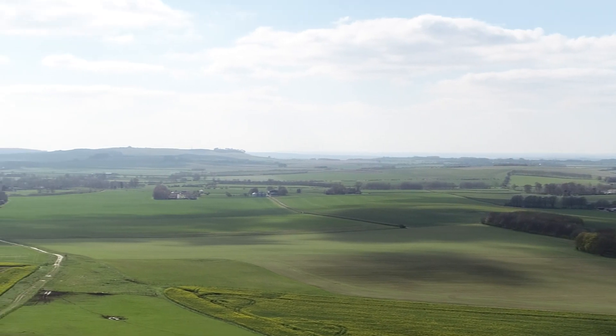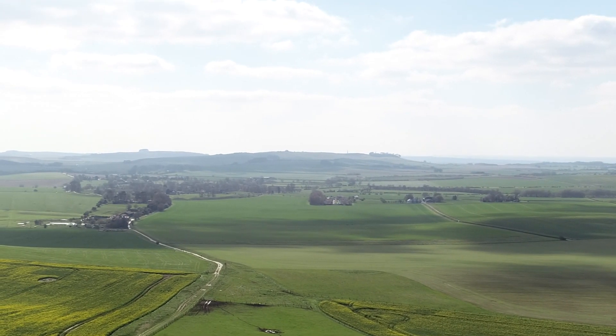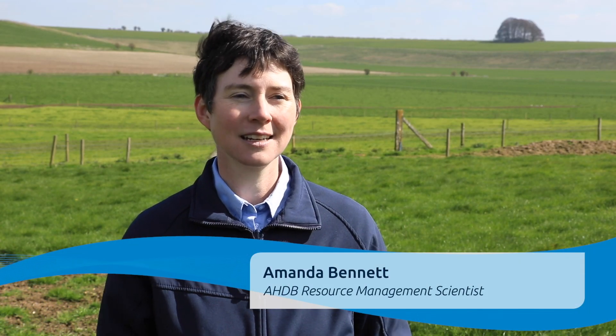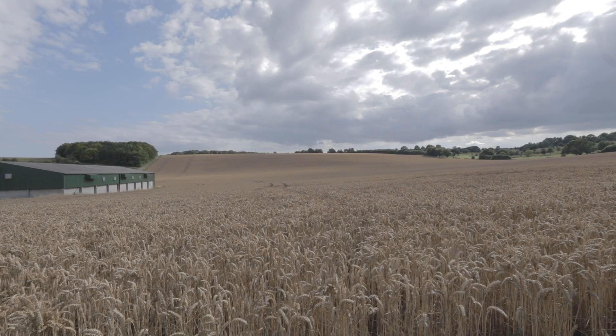The Great Soils Programme is AHDB's investment into research and knowledge exchange on soil management. It comprises a number of different projects across all of our sectors, looking to better understand rotations, cultivations, soil management, soil health, and soil biology — all coming together in one place.